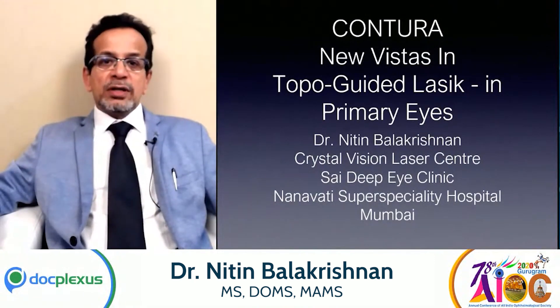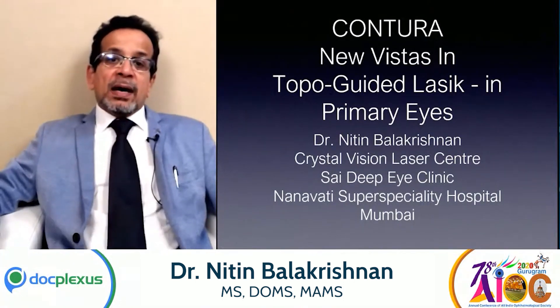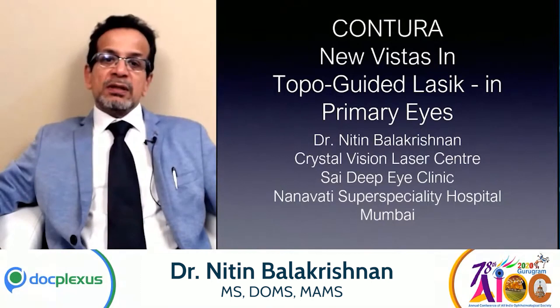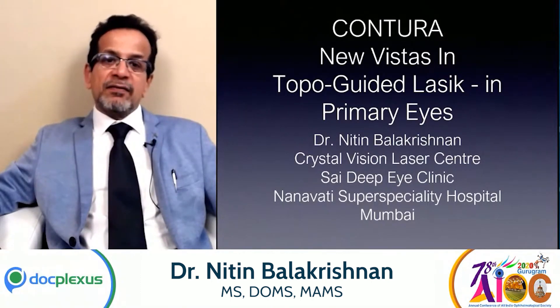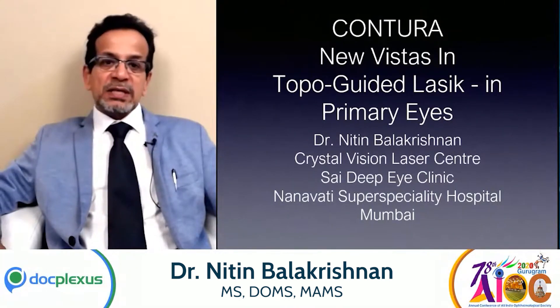Hi, good evening. I'm Dr. Nitin Balkrishnan. I am the Chief Medical Director of Saidi Pi Clinic and Crystal Vision Laser Center in Bombay. I'm a practicing ophthalmologist with special interest in cataract and refractive surgery, and I also head the ophthalmic department at Nanamari Super Speciality Hospital.